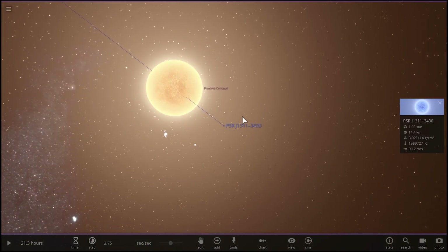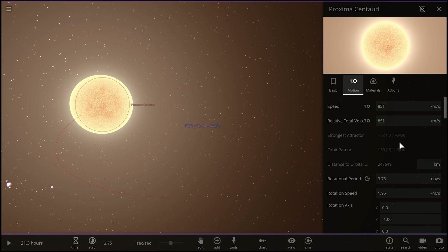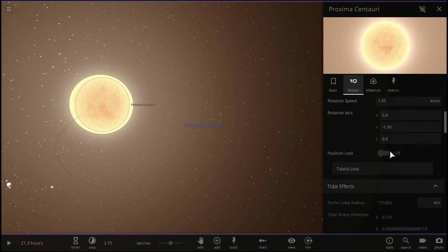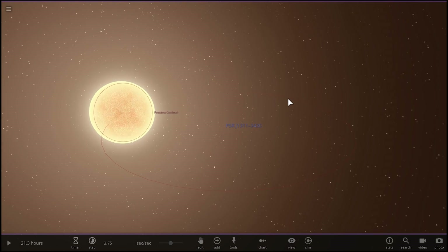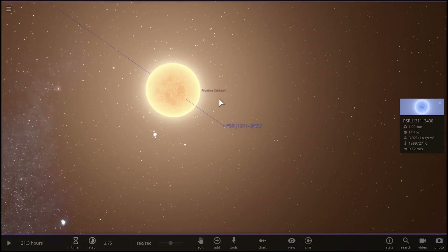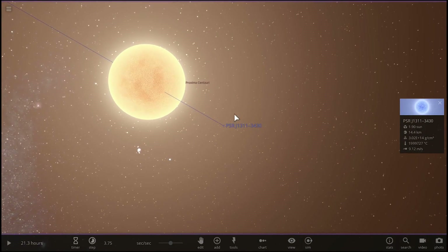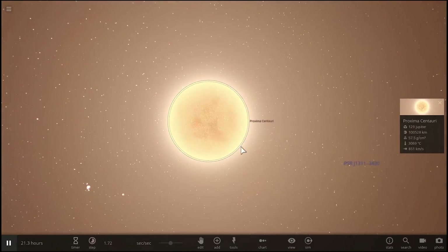Interestingly, this object is only at a distance of approximately 320,000 kilometers, which is actually closer in distance than Earth is to the Moon. So in other words, if this was Earth and this is the Moon, this is kind of what the orbit would look like. And now if I actually let the simulation run, you'll notice something happening relatively quickly.